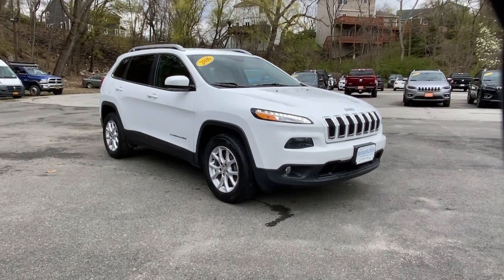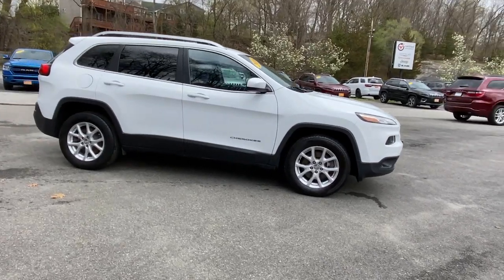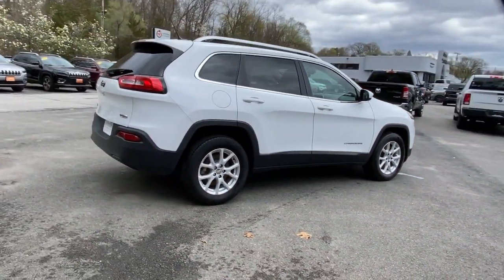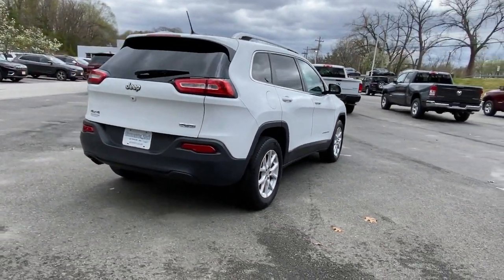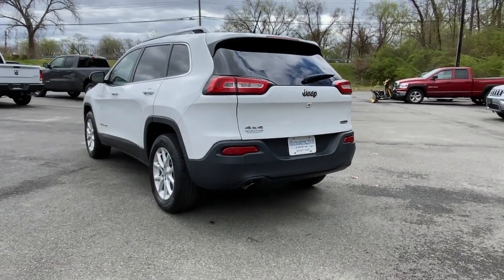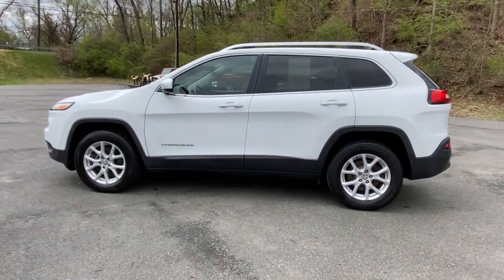You will be amazed by this 2016 Jeep Cherokee. This vehicle is an outstanding buy, with fewer than 150,000 miles on the odometer. Explore your world with confidence in the Cherokee. Its premium features keep you comfortable, while its rugged capability takes you wherever the road, or trail, leads.